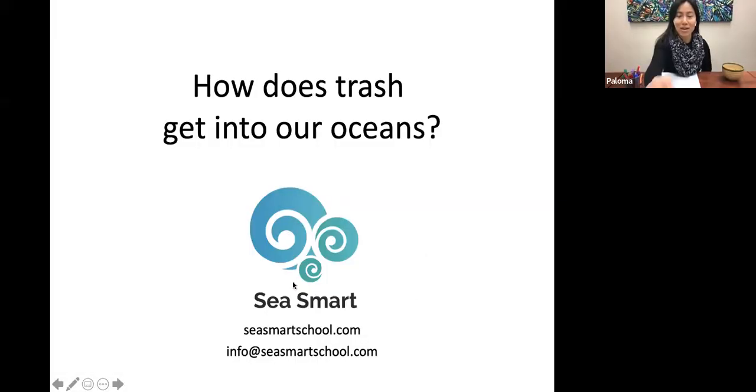I'll just quickly share my screen. This is who we are at C-Smart. If you want to check out the newsletter, you can go to csmartschool.com and follow us at C-Smart School. Today we're learning about how does trash — how do pollutants, things that are harmful for the environment — how do they get out into our oceans? We're going to be drawing on this piece of paper today, with four different sections. We're also going to be drawing something in the middle, so just letting you know spatially what that's going to look like.